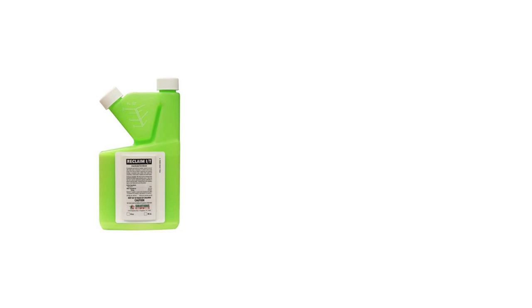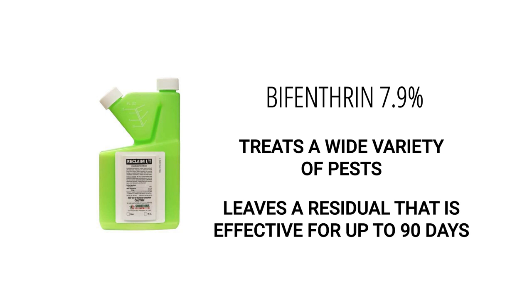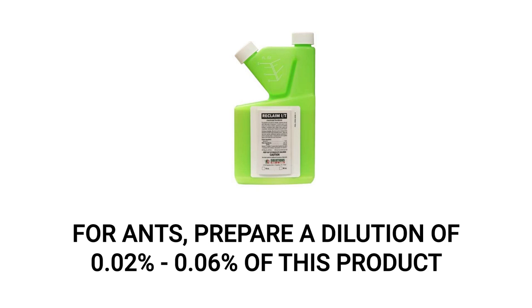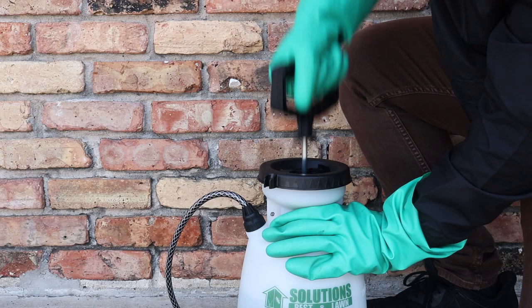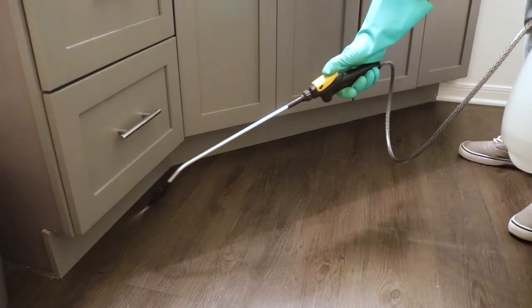Reclaim-IT is formulated with the active ingredient bifenthrin, which will control over 70-plus pests and last for up to 90 days. To spot-treat indoor spaces where you've seen ants traveling, you'll need to prepare a dilution of 0.02% to 0.06% of Reclaim-IT — that's 0.33 to 1 whole fluid ounce of Reclaim-IT per gallon of water. Mix and apply this solution in a handheld pump sprayer.